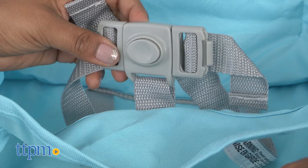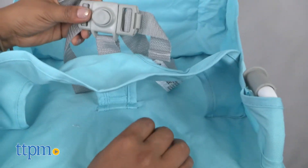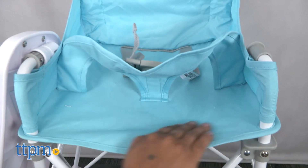The Pop and Sit Portable High Chair is for ages 6 months through 3 years with a weight limit of 45 pounds. This is made by Summer Infant.